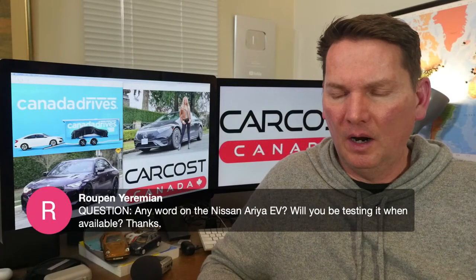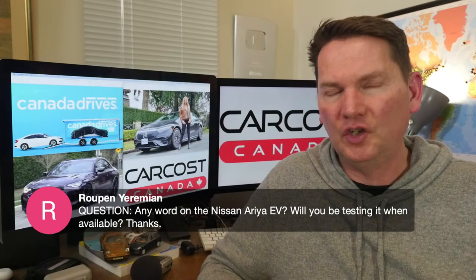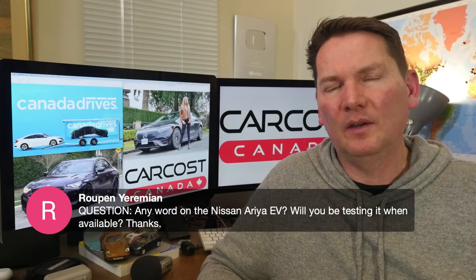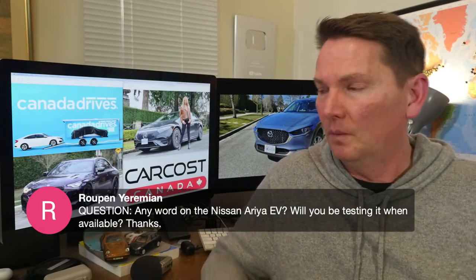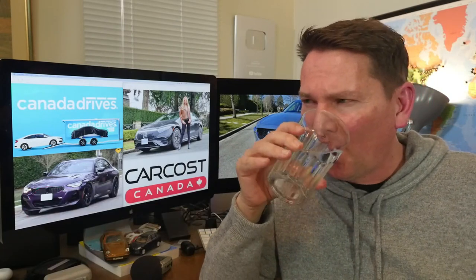On the Nissan Ariya EV — will we be testing it? Nissan just announced reservations this past week for the Ariya and the new Z car, which means the release is imminent. I haven't had specific contact with Nissan about the timeline, but from all indications it'll be this spring.